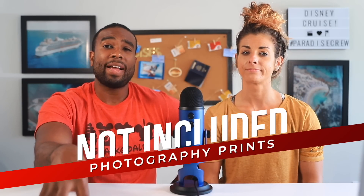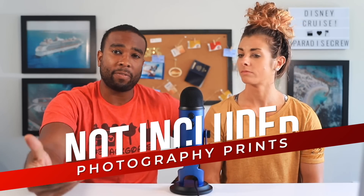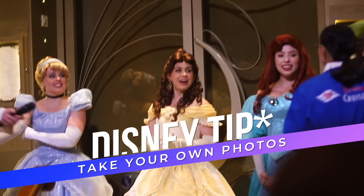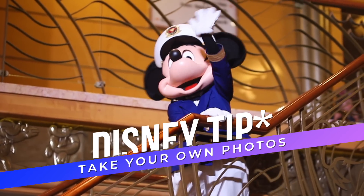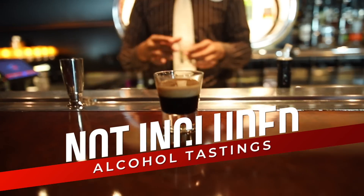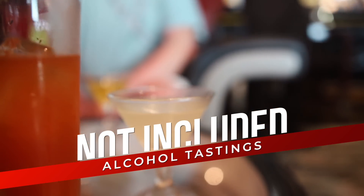Photos are not included in the cost of your cruise — meaning if cast members take photos and print them out for you, you will have to pay extra. However, you're more than welcome to take your own photos with the characters and hand them your camera to get the shot yourself. Alcohol tastings — whiskey tastings, mixology classes, stuff like that — are also not included; you'll have to add those, but they're super fun.